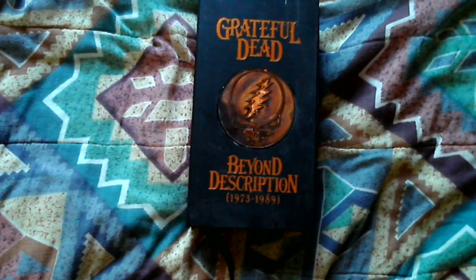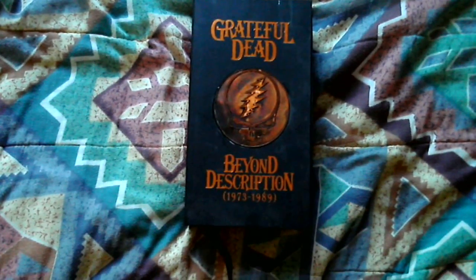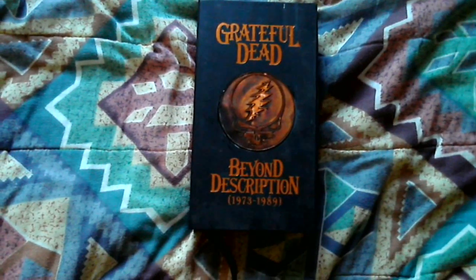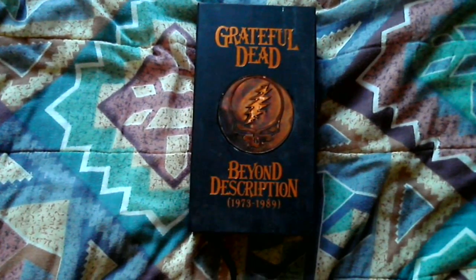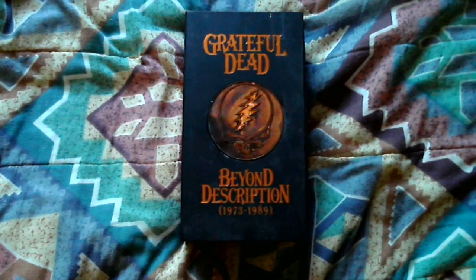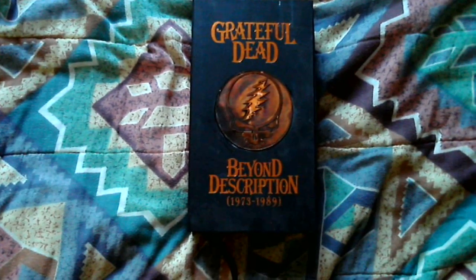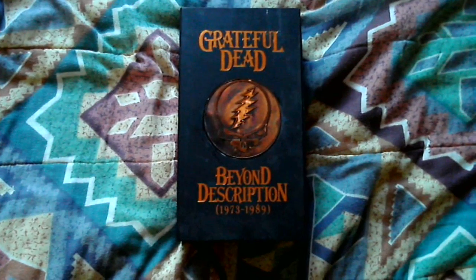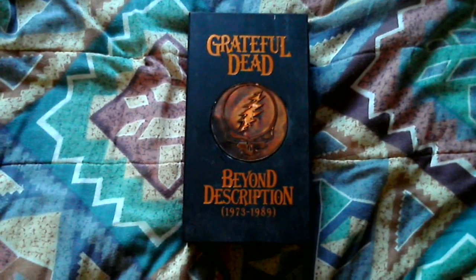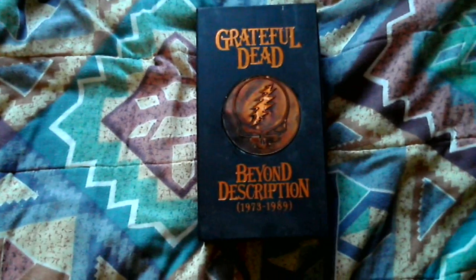I know many of you who know my musical taste might be wondering why on earth would I have a Grateful Dead box set in my collection. Well, some years ago a friend of mine introduced me to a Grateful Dead album called Shakedown Street, with some R. Crumb cover artwork, and it was without a doubt one of the funkiest things I'd ever heard in my life.